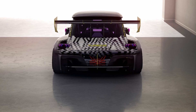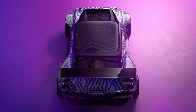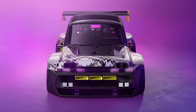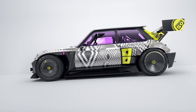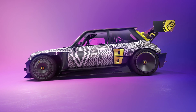The R5 Turbo 3e is built on a tubular chassis, protected by a flat base and shielded by roll bars. The motor delivers 380hp of total power and 700Nm of instantly available torque. It can sprint from 0 to 100km/h in only 3.5 seconds, 3.9 seconds in drift mode, and reach a top speed of 200km/h.